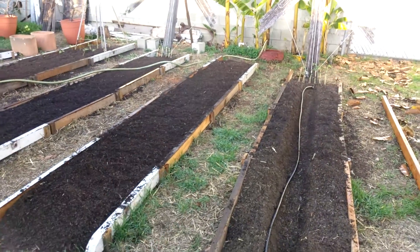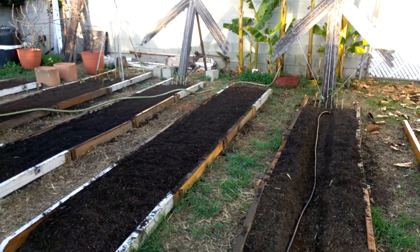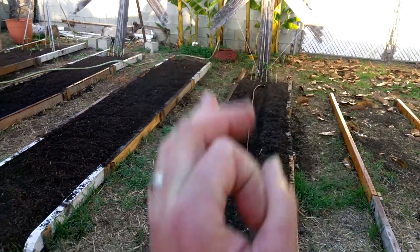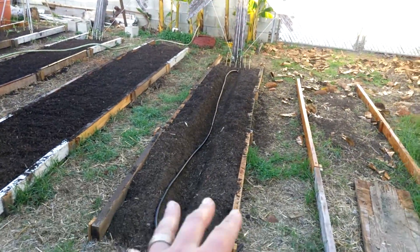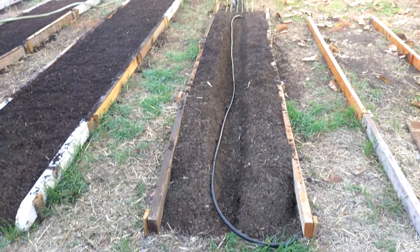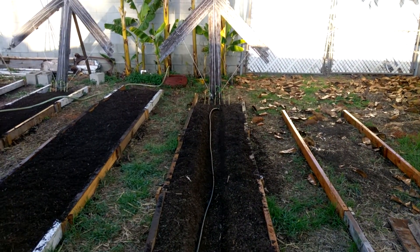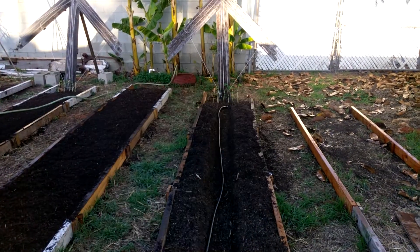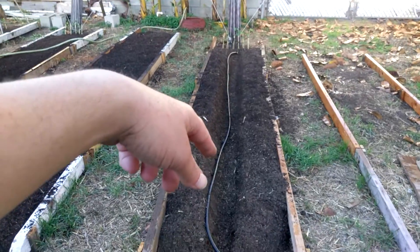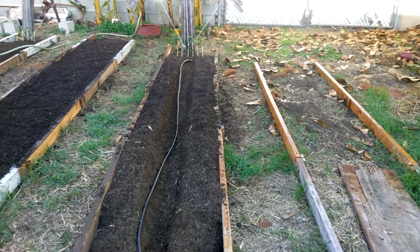The cats absolutely destroy it — come out here and there are huge craters, big holes dug, and maybe one tiny little nugget of a turd. Right here I have potatoes planted. Half of them are chitted, some are not chitted. They're purple heirloom potatoes from the farmers market — just little tiny guys, I love those.